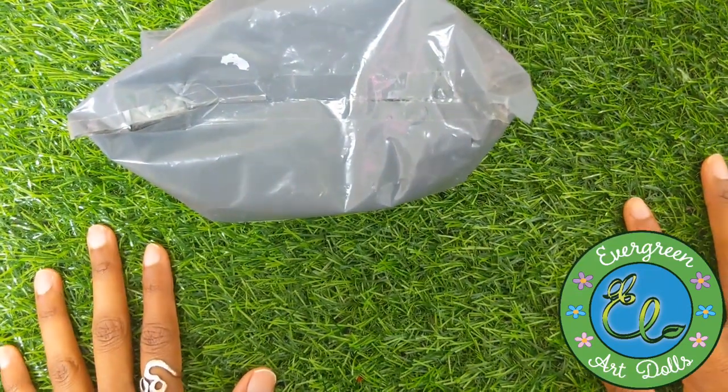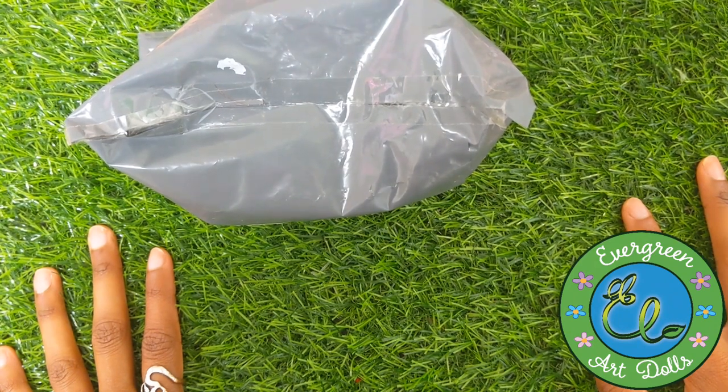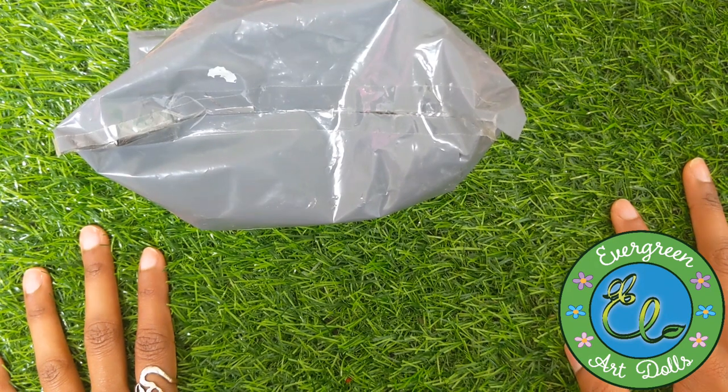Hey Razor Sunshine, it's Evelina of Evergreen Art Dolls. I know it's been a while since I've come on with a video, but just between work and the holiday season and everything, I'm just super busy.